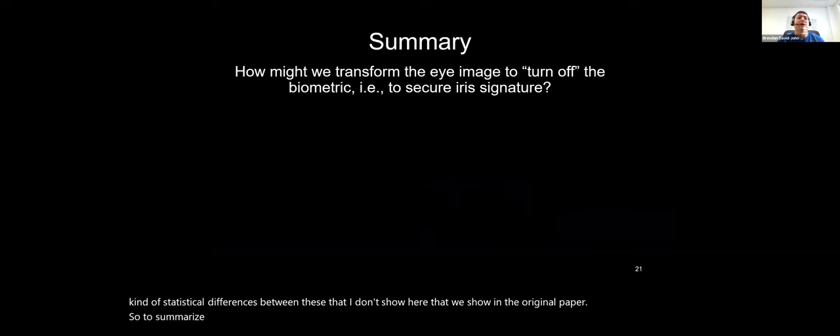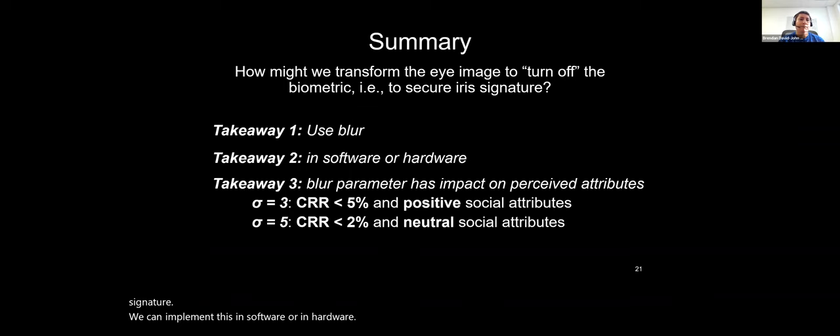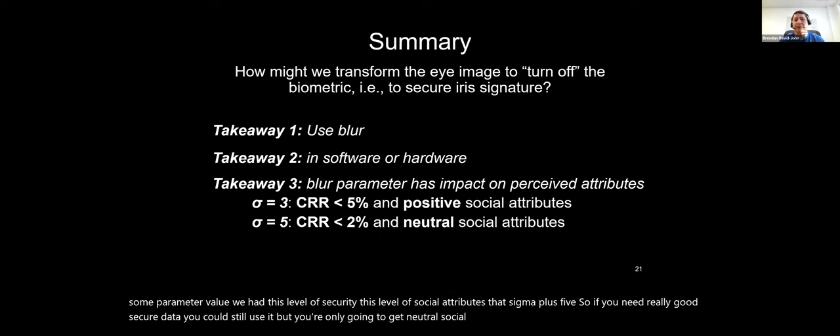To summarize this part: we identified that blur can turn off the iris signature, implementable in software or hardware. The blur parameter trades off with our application. For social VR at sigma equals 5 — if you need really good secure data, you can still use it, but you'll only get neutral social attributes, not all positive ones.